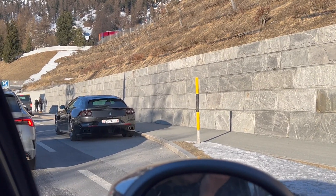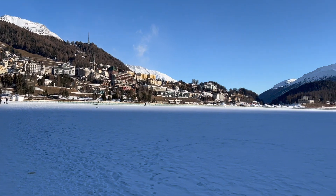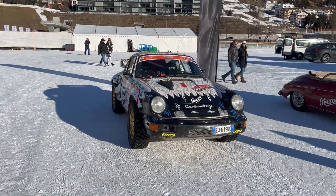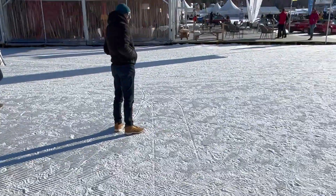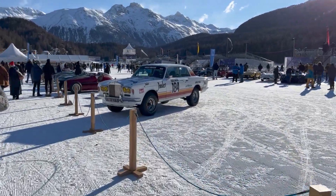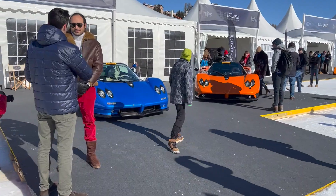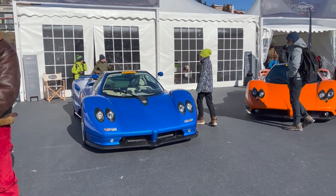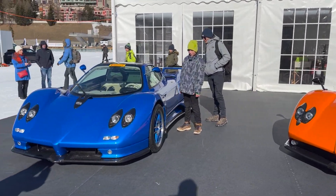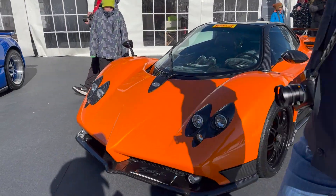We already found our first supercar — a GTC4 Lusso — and there's a Roma just in front of it. We're now arriving towards the track. We've got a Porsche Speedster, a bunch of other stuff, and look at this Rolls-Royce — it's an off-road version with really special rims, it looks sick. We've also got two Pagani Zondas: a Zonda S and a Zonda F with some really nice specs. These are the cars that made Pagani so popular and they look absolutely marvellous.